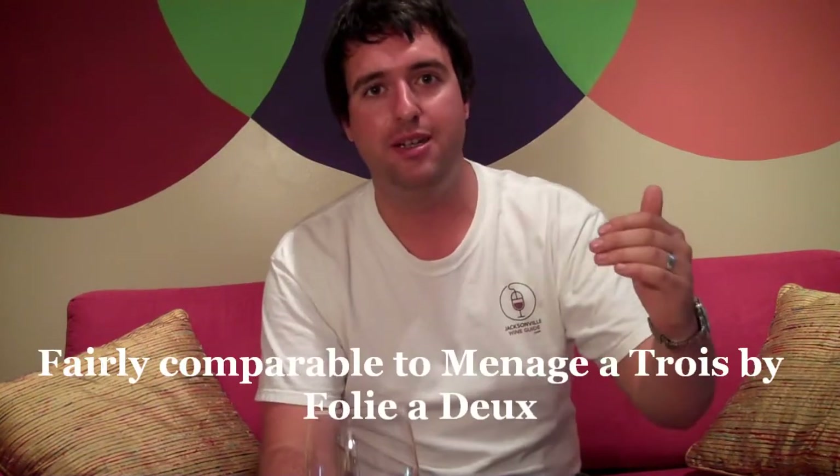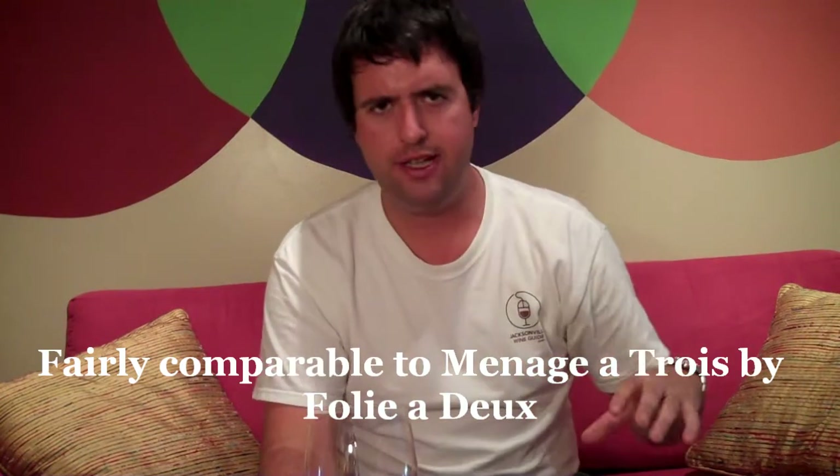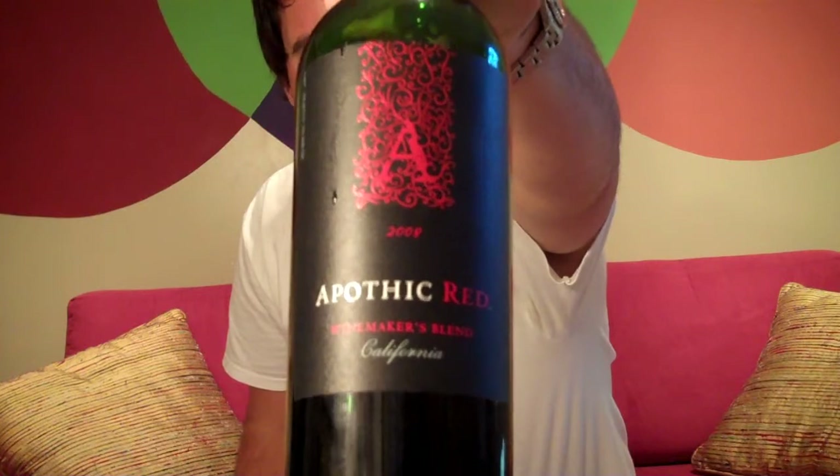Medium, medium finish. I'd compare this to something like Ménage à Trois — the three grape blend — but kind of a step up. Straight California. I would say this is a step up from Folio Deux Ménage à Trois, kind of more of a grocery store wine. But I wouldn't be shocked if you start seeing the Apothic Red popping up in more mainstream retailers. So give it a try — around $10 to $12 retail, Apothic Red, straight California blend. Cheers.